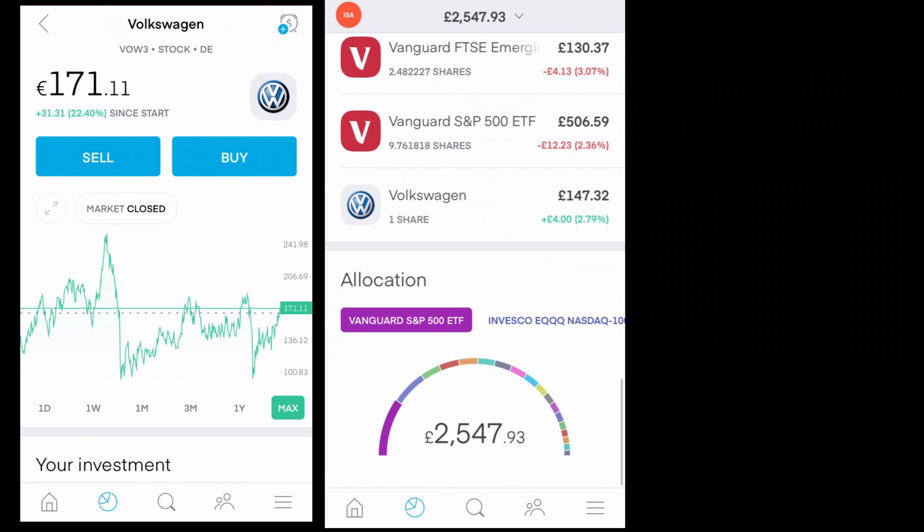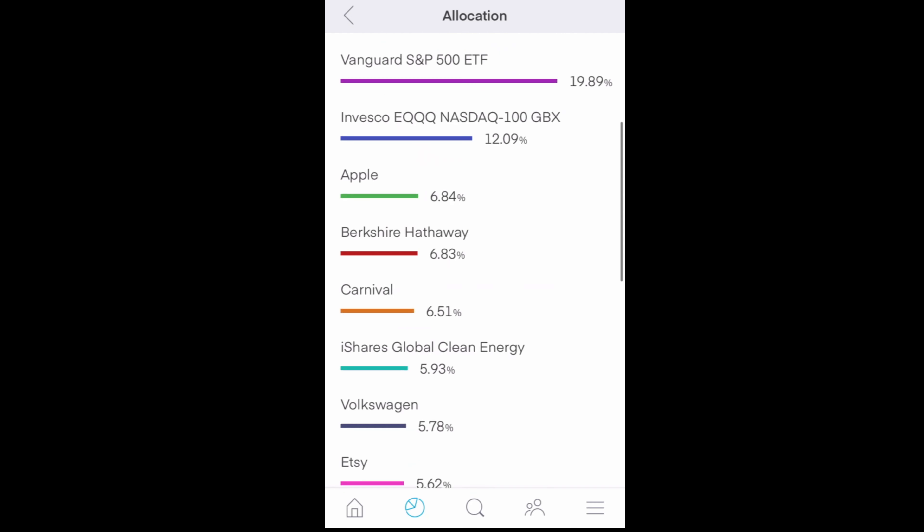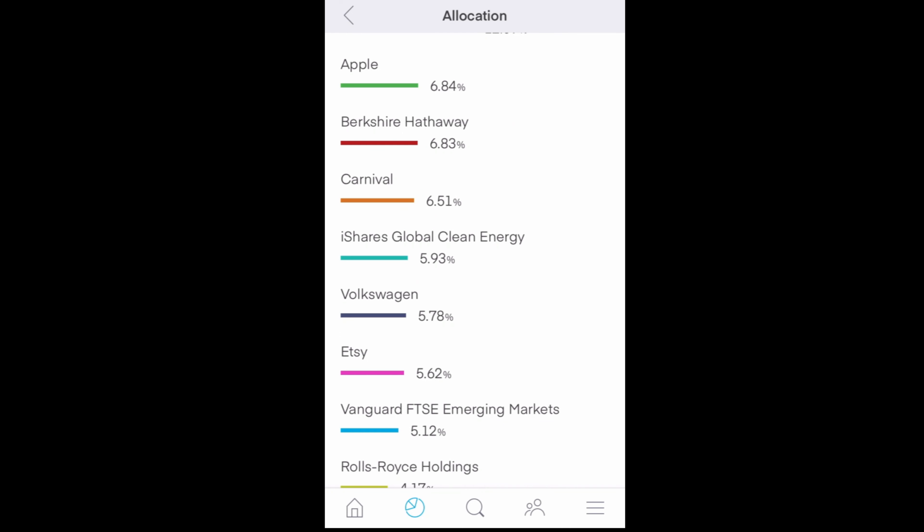Now let's have a look at the allocation — how much I have of everything. The majority is made up by the Vanguard S&P 500 ETF, which gives me good whole-of-market exposure. Then the other ETFs. Moving down, around 6% or 5% each for quite a few stocks: Apple, Berkshire Hathaway, Carnival, iShares Clean Energy ETF, Volkswagen, Etsy, and the Vanguard FTSE Emerging Markets. The allocation for some stocks isn't very specific — it mainly reflects the ETF makeup. A lot of the stocks show around 5–6% just because I specifically bought one, two, or three shares. There's not really a real logic to that.